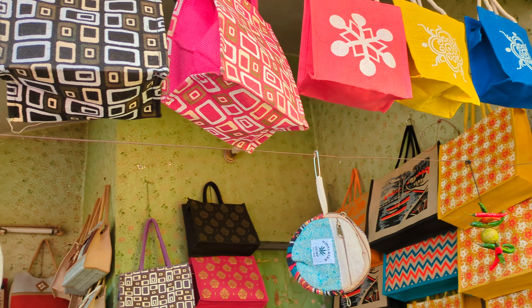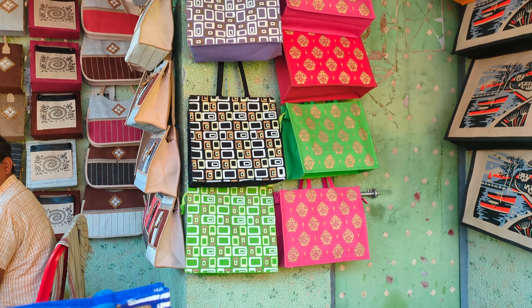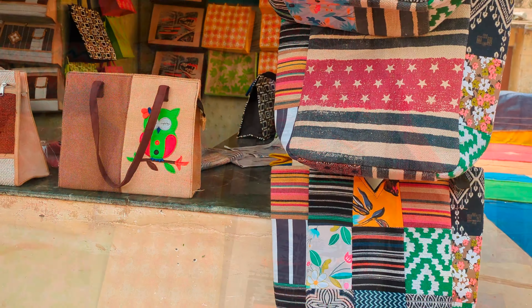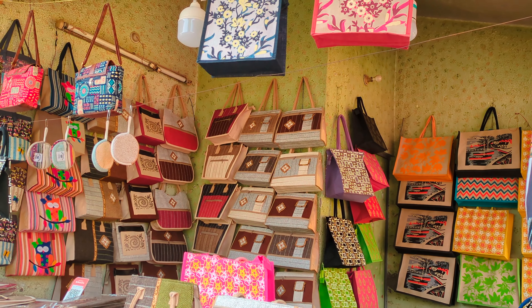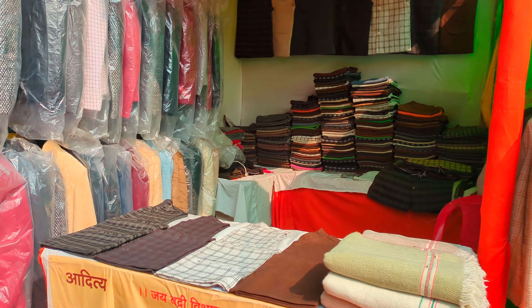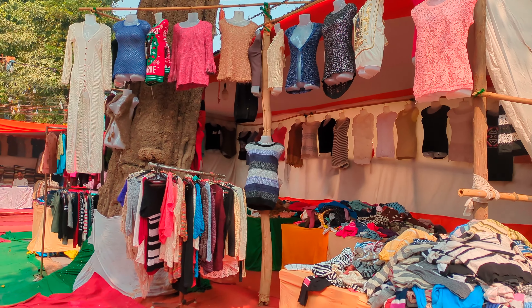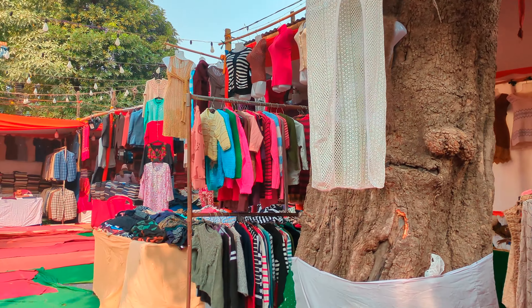So let's do a small tour of Banaras. Let's take a look at all these products. If you want to come to this place, let's take a look around.